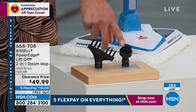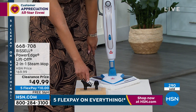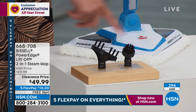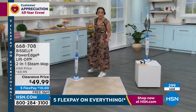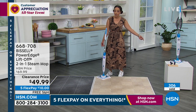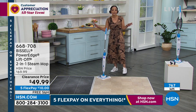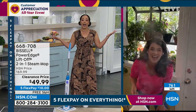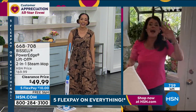That grout tool really gets into the tile — even in your shower. Shampoos and stuff build up, but the brush tool can handle any other surface too. Item number 668-708. Now down to less than 800 available — actually, only 770 left. That is it. Jenny's hair is going from straight to curly from the power of that steam — she had her window open because her cats came through. She loves her PowerEdge, and that's the triple edge cleaning system.